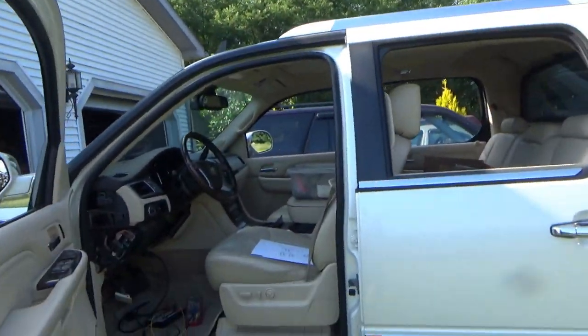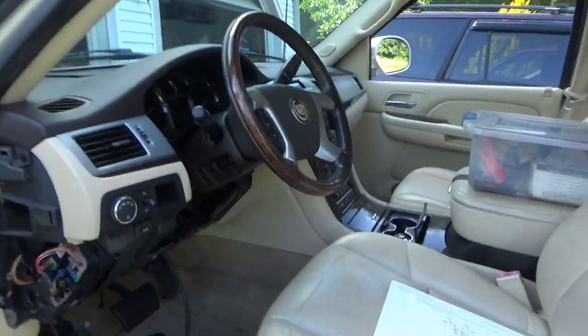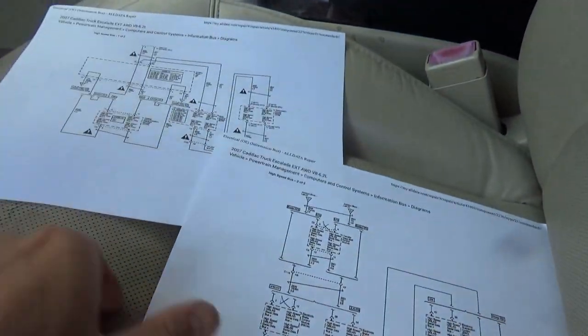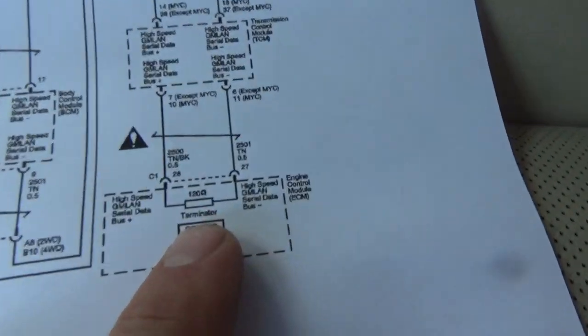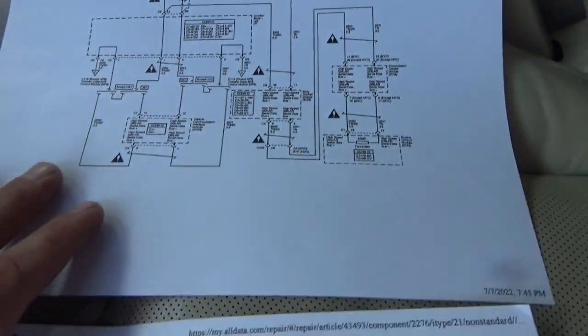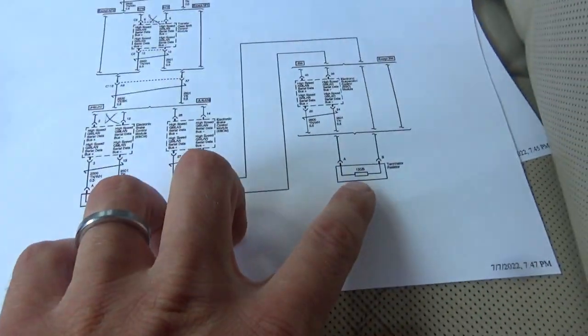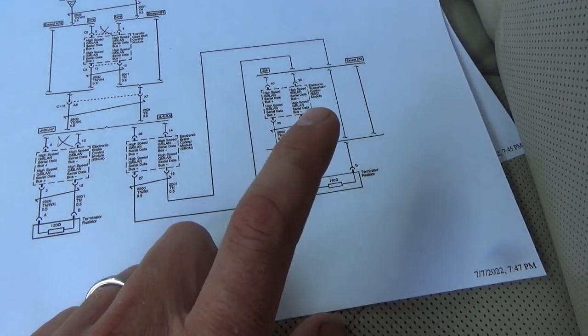Back to this diagnosis. We definitely saw on the scope that the high speed CAN was misbehaving. One check you can do: shut the vehicle off, take the key out, let it go to sleep, and measure the resistance between pins 6 and 14 with a regular ohmmeter. Let's take a look at the wiring diagram one more time. We see there are two 120-ohm terminating resistors — one is inside the ECM, the engine control module. And the other one is after the electronic suspension control module.